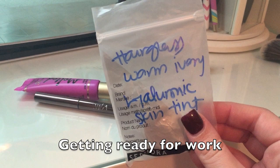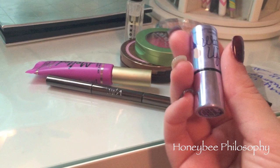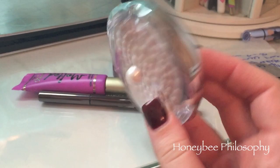Now I'm going to edit a video I filmed today, and then I work tomorrow three to nine. For my foundation I'm using a sample from Hourglass - the Hyaluronic Skin Tint in Warm Ivory - really, really love this foundation. Also wearing the NARS brightening concealer. For my highlight I'm wearing the Benefit What's Up highlight - I like the mini size better because I like the applicator better.